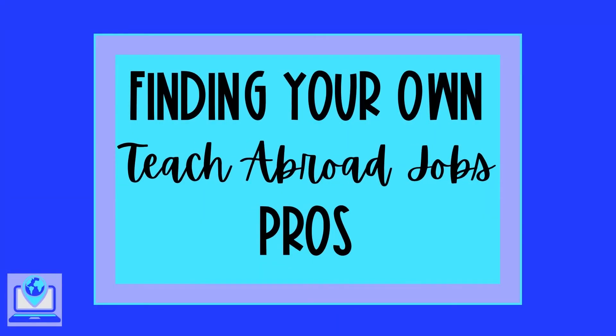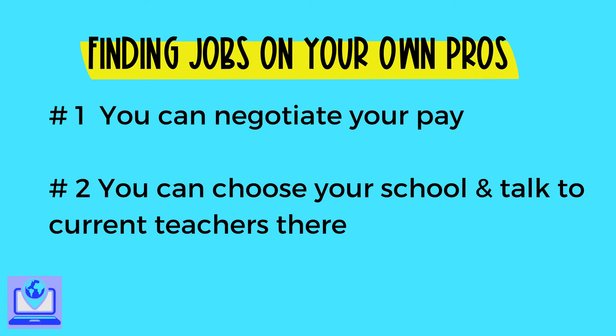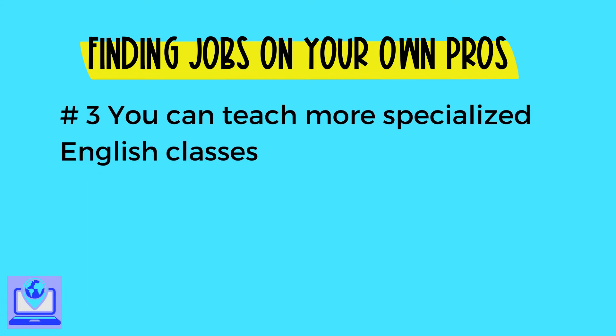So what are the pros of finding your own teach abroad jobs? Number one, you can negotiate your pay — most teach abroad programs pay you a set amount that you can't change. Number two, you can choose where you teach instead of randomly being assigned to a school, which also gives you an opportunity to speak with current and former teachers at that school. Number three, you can teach more specialized English like test prep or business English. In most teach abroad programs you're teaching children, but when you teach independently, you have more options.